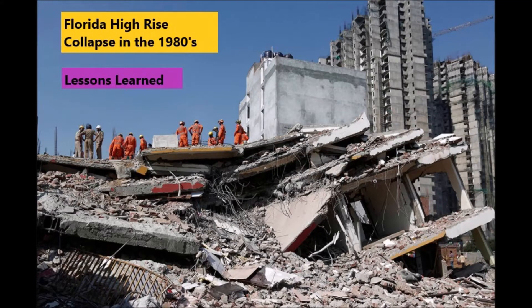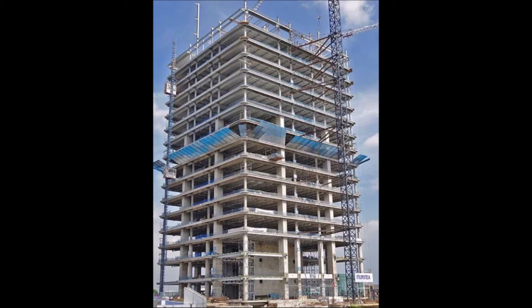I want to talk about a condominium high-rise collapse that happened during the early 80s in South Florida. At that time there seemed to be a lot of drug money around, and to get rid of the money they invested in building real estate and specifically high-rise condominiums, as you see here.